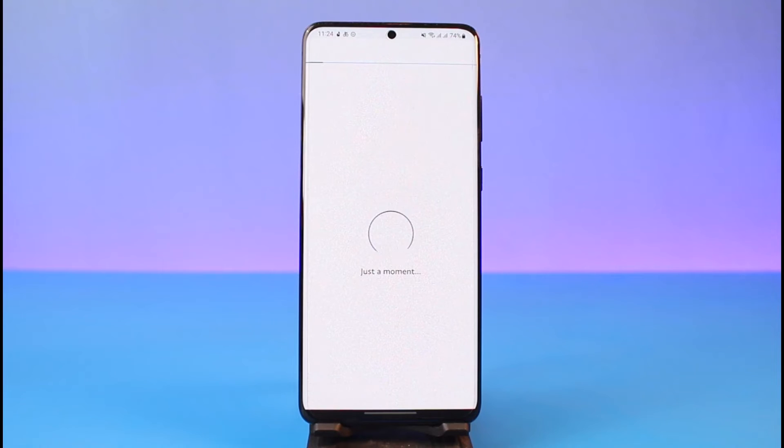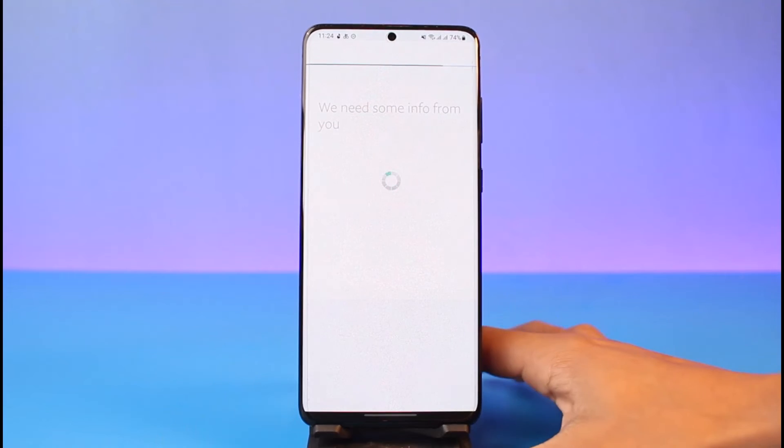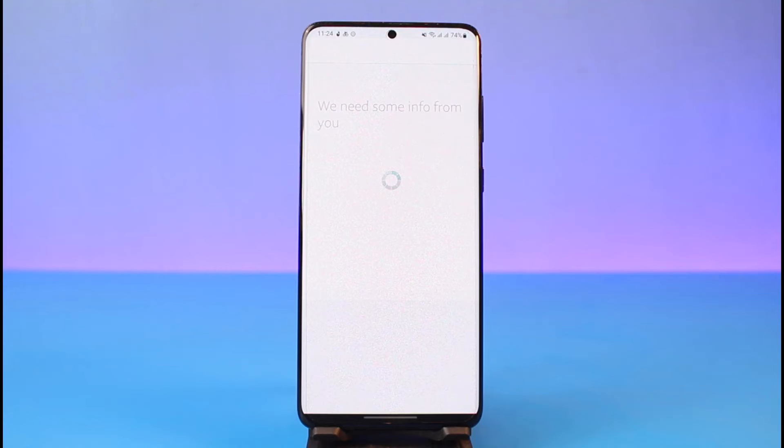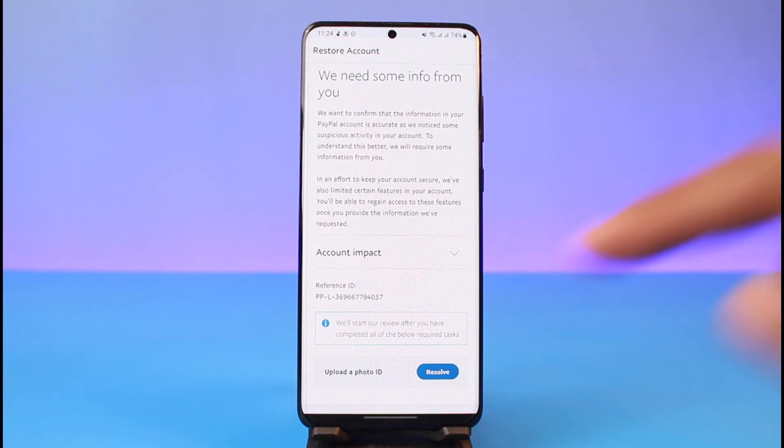It may ask you for your identity documents such as your passport, driver's license, or any other information required to verify your PayPal account. This is to keep the platform authentic. The application will ask you for your documentation, so make sure you have all your legal details with you. You can see the account impact shown, and tap the Resolve button to proceed.